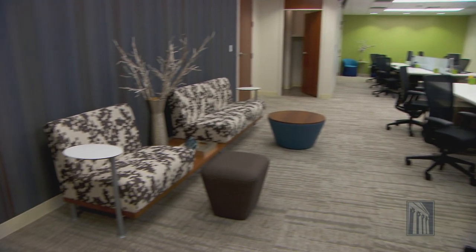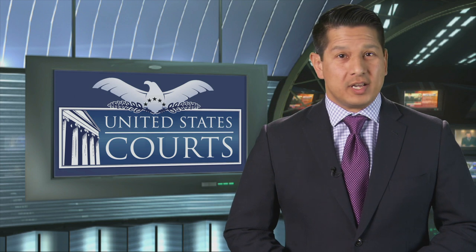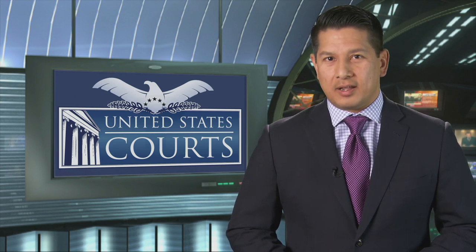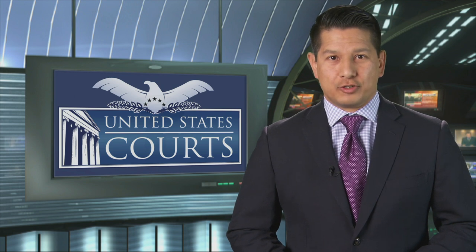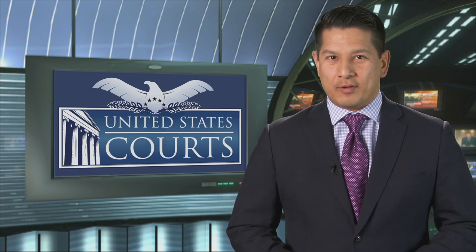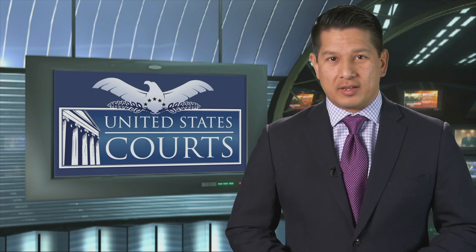Everything's new, it's nice, it makes you feel like you're right at home doing your work, so I really like it. With the cost savings, the updated technology, and the modern aesthetic, these chambers may be a model for other judges' chambers across the country. The Third Circuit is proud to set that example. For Judiciary Now, I'm Javier Hernandez in Washington.